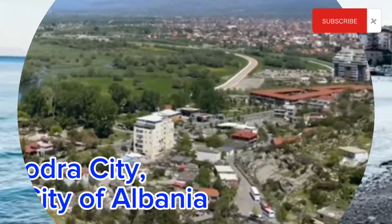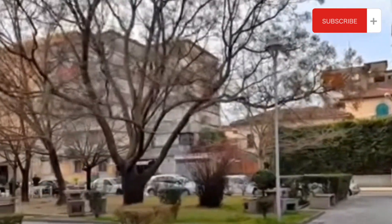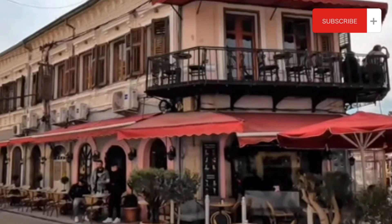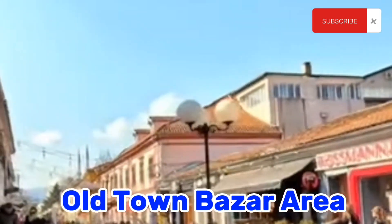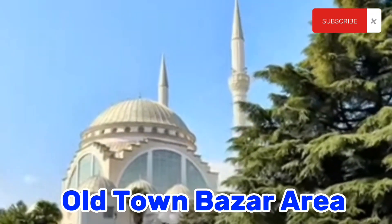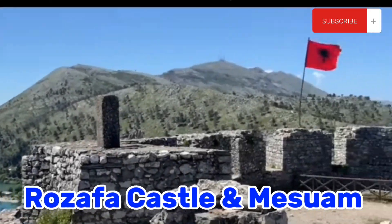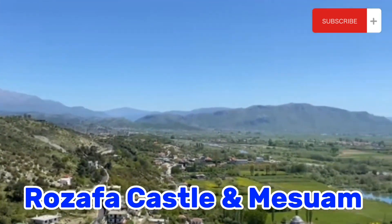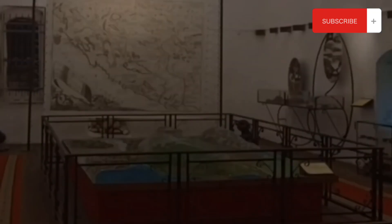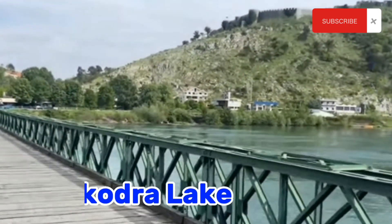Number 5: Shkodra city, the oldest city of Albania. Shkodra is a charming city located in north-western Albania, known for its rich cultural heritage and stunning natural surroundings. The Old Bazaar in the heart of the city is a great place to explore and shop for traditional Albanian crafts and souvenirs. The bazaar is also home to a number of historic buildings and landmarks, including the lead mosque and the clock tower. Shkodra is also known for its traditional art mask factory, where visitors can see how intricate masks are made by skilled artisans using centuries-old techniques. The city's most iconic attraction is the Rozafa Castle, a fortress on a hill overlooking the city and the surrounding area. The castle dates back to the Illyrian period and has a rich and fascinating history and museum. You can also visit the historical Mesi Bridge and Shkodra Lake.